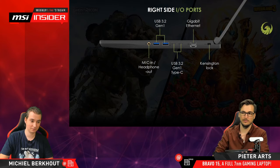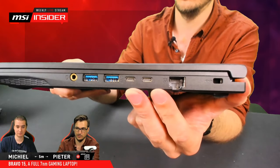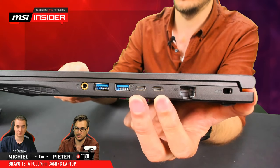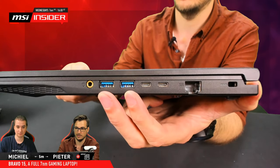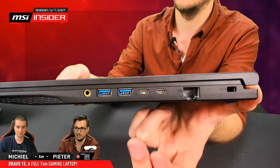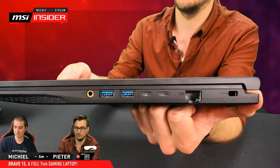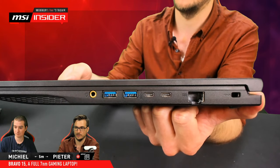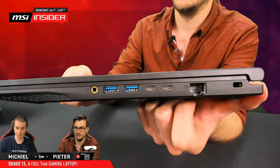Then we have two Type-C USB ports — the oval-looking ones — which are also USB 3.2 Gen 1, same speed and power. This is going to be increasingly handy to have, as more and more devices are supporting and using this type. Always good to have.